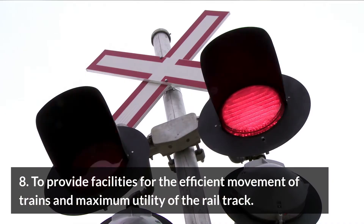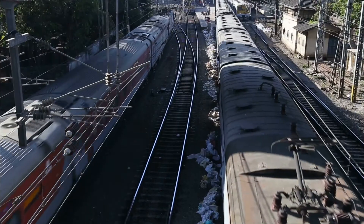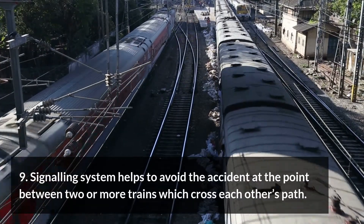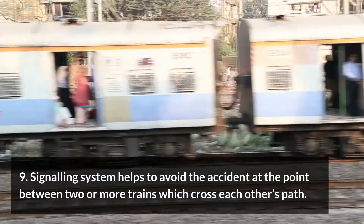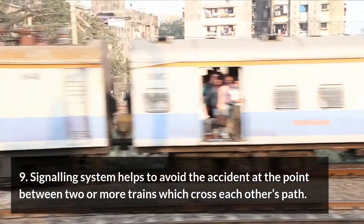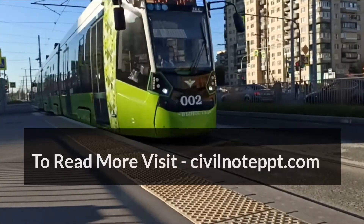Eight: to provide facilities for the efficient movement of trains and maximum utility of the rail track. Nine: the signalling system helps to avoid accidents at points between two or more trains which cross each other's path.